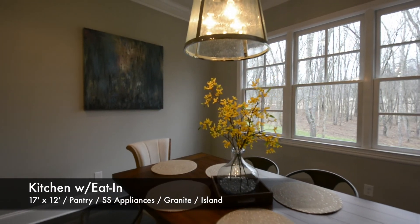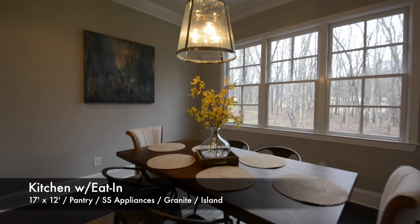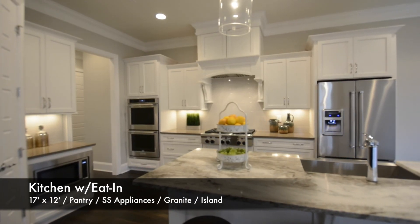The 18 by 18 foot great room is the heart of this home. Enjoy the coffered ceiling, stone fireplace, and built-ins.